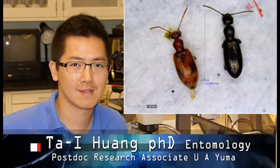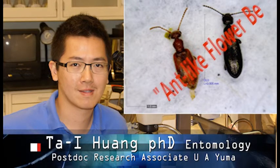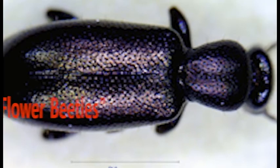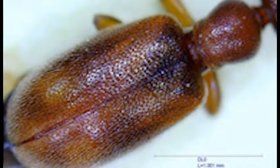The common name for these beetles is ant-like flower beetle. There are approximately 3,500 species of Anthicidae in the world. Most of them live in tropical and subtropical regions. It is a large group but still poorly studied. During the last 15 years, more than 300 new species and several new genera were discovered and described worldwide. The role of the ant-like flower beetle is not completely understood.